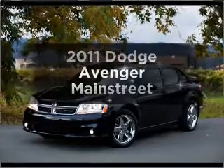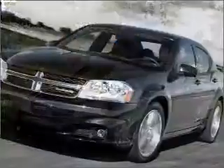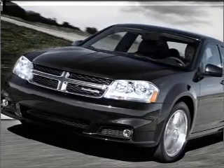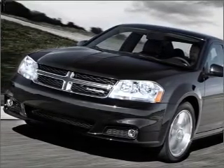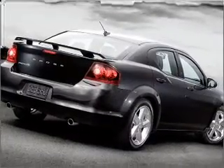Introducing the 2011 Dodge Avenger. This is the set of wheels you've been looking for, with an efficient four-cylinder engine that responds smoothly to its automatic transmission. Premium wheels give a more luxurious look. You will appreciate the safety feature of anti-lock brakes.